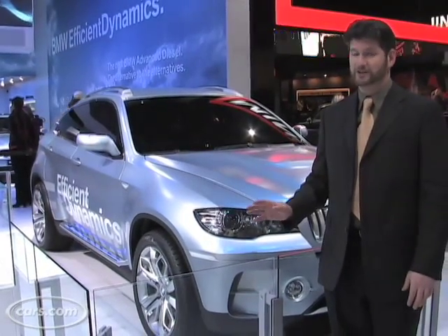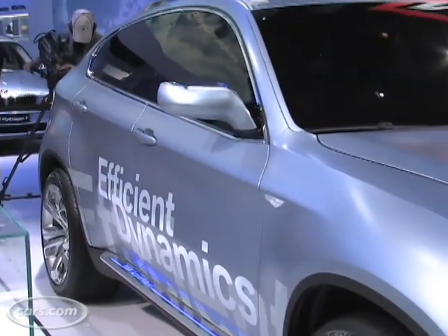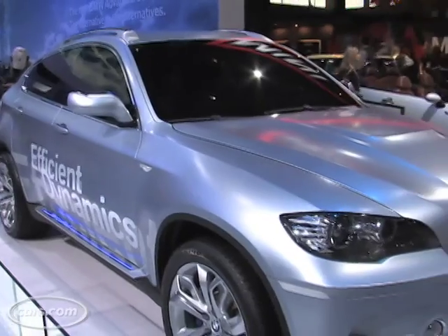BMW also introduced here a new vehicle called the X6 crossover. There's going to be a hybrid version of it called the active hybrid system. It's actually the same one used by GM. It's the right approach. Thumbs up.